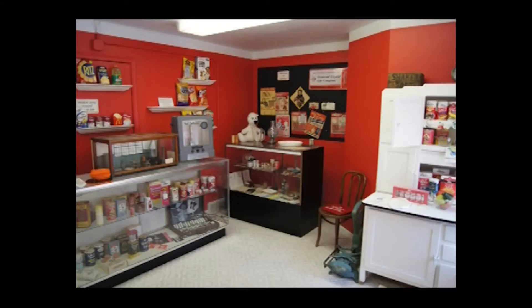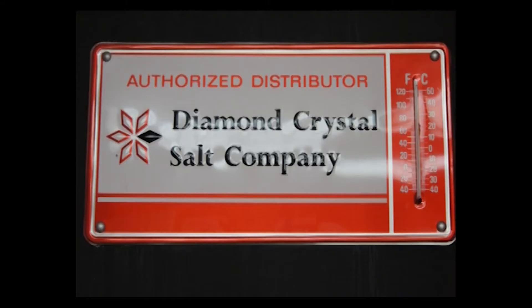Hey there! Do you have any secrets? I'm Bob Freehand and we have a lot of secrets at the St. Clair Historical Museum. Today we're in the Diamond Crystal Salt room at the museum and we're going to talk about some of the artifacts of Diamond Crystal Salt. We're going to tell some stories about those artifacts and maybe even some secrets.